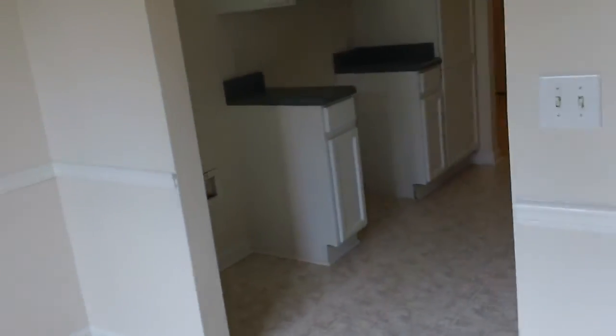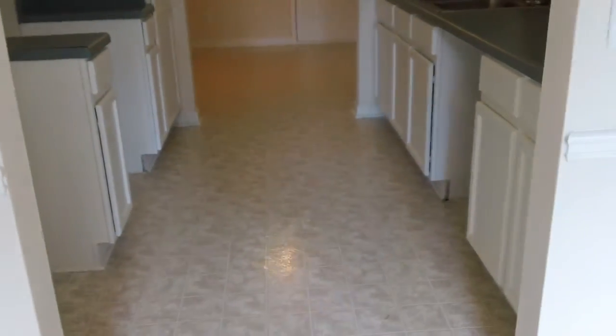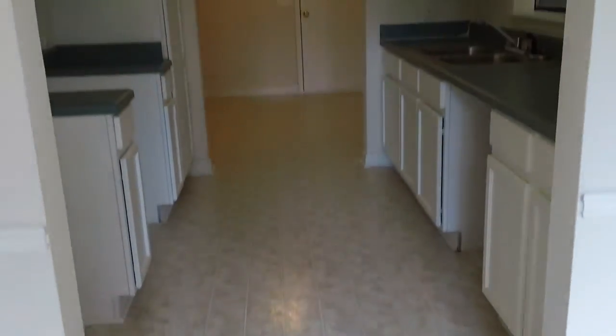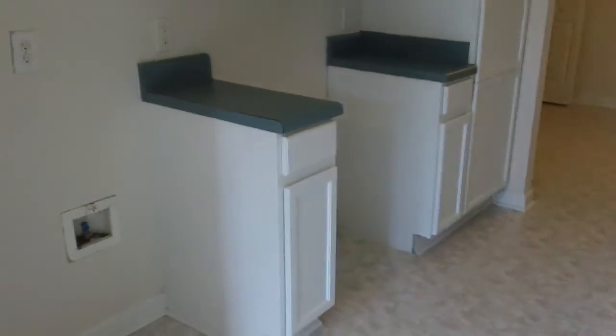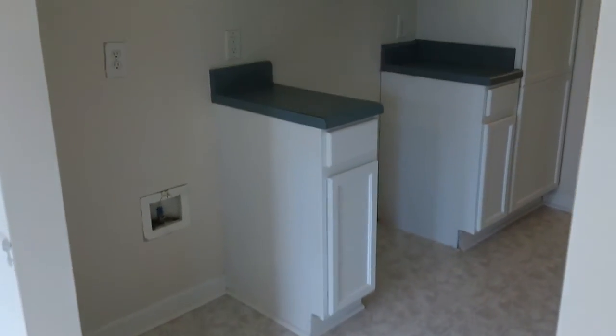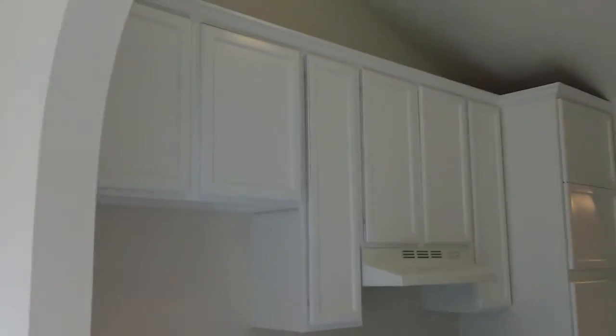They will be installing appliances as well, so they just don't have the appliances in just yet. Here's your kitchen. As you can see, plenty of counter and cupboard space. There's your cupboards and counters. They will be installing a dishwasher. Here's the other side of the kitchen — they will be installing a refrigerator and a stove. This entire house is electric as well, so it'll be an electric stove.